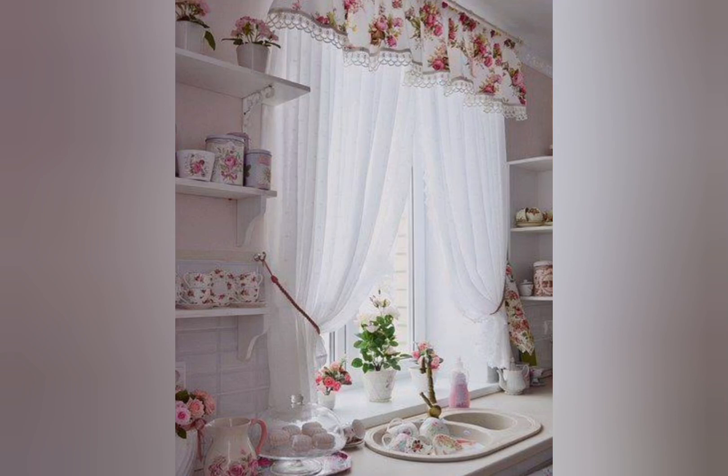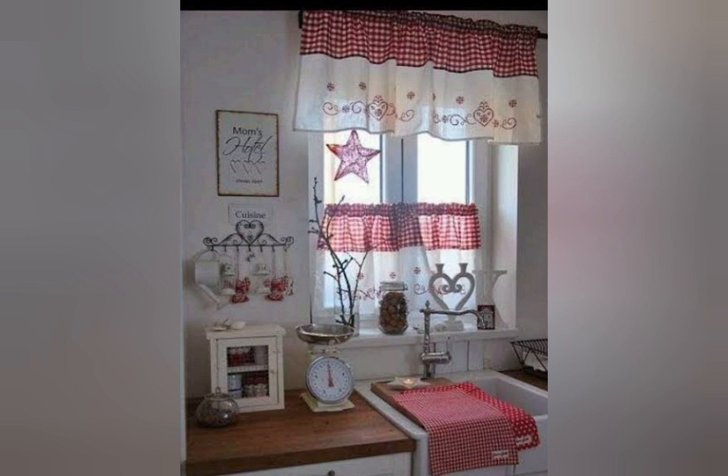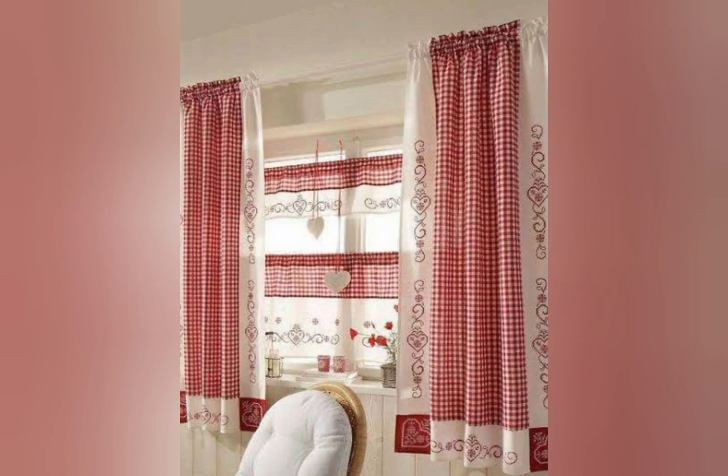Shabby Chic home decorating designs. Shabby Chic is a decorating style that combines vintage and antique decor elements with a distressed, worn, slightly frayed aesthetic. It is characterized by soft pastel colors, floral patterns, and an overall romantic, feminine vibe.